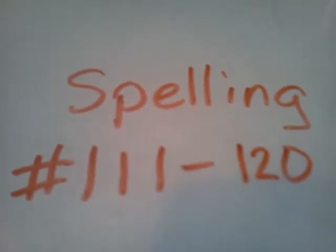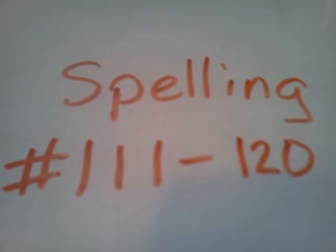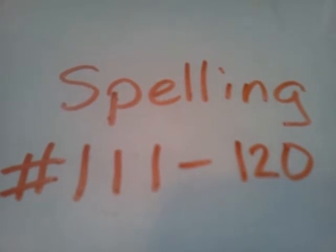Okay, now we're going to do spelling 111 to 120. 111, way. That's the way home. Way.